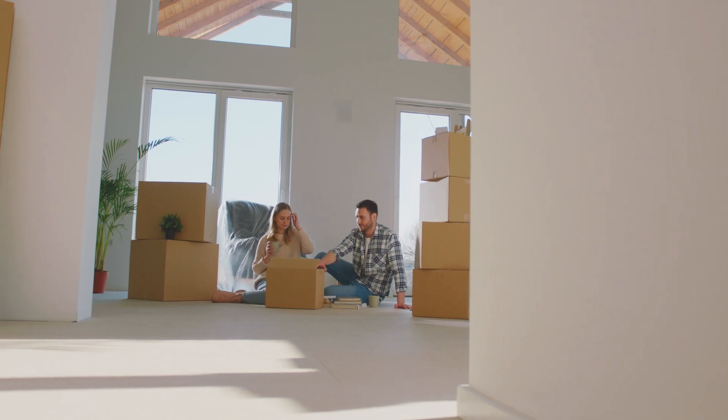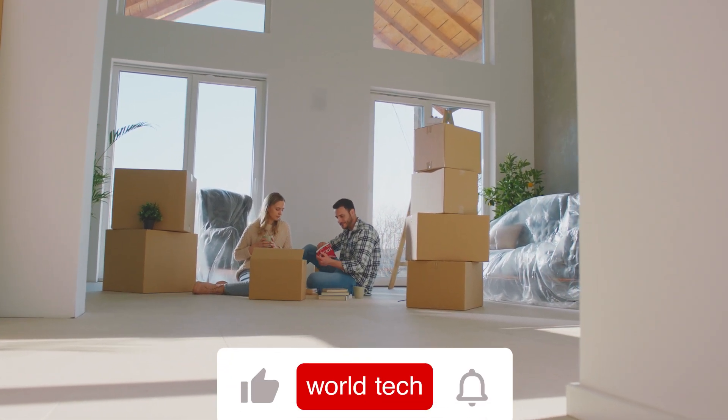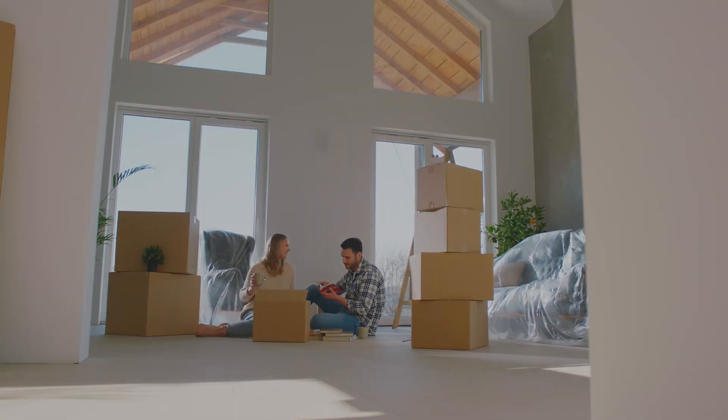Okay guys, that's it for today's video. If you still need to, make sure you like, share, and subscribe. Also, are you ordering any of these gadgets? Let us know in the comments section. Thanks for watching!